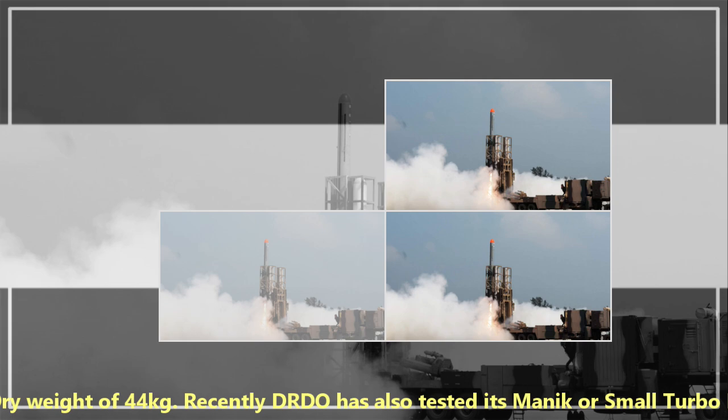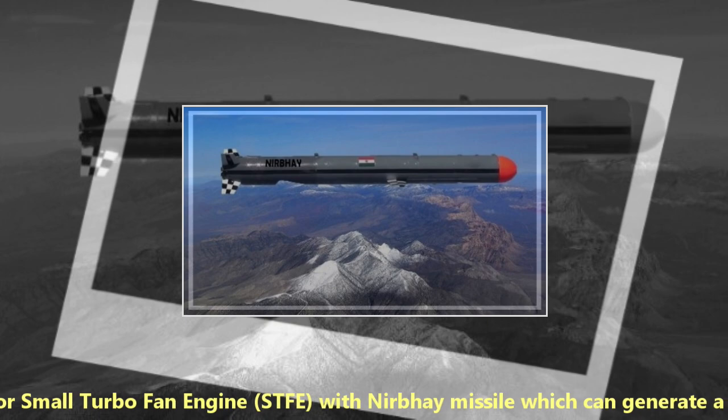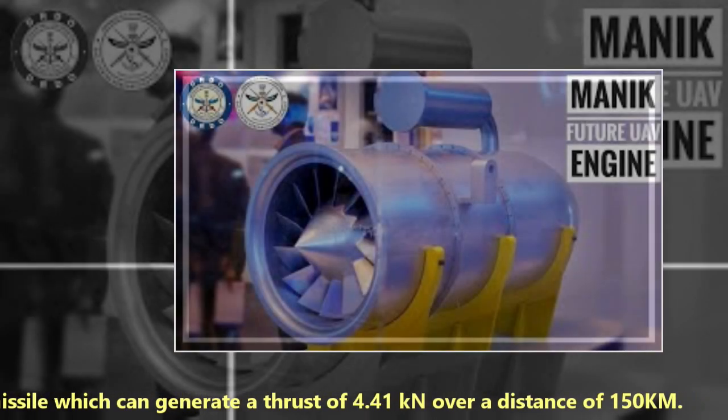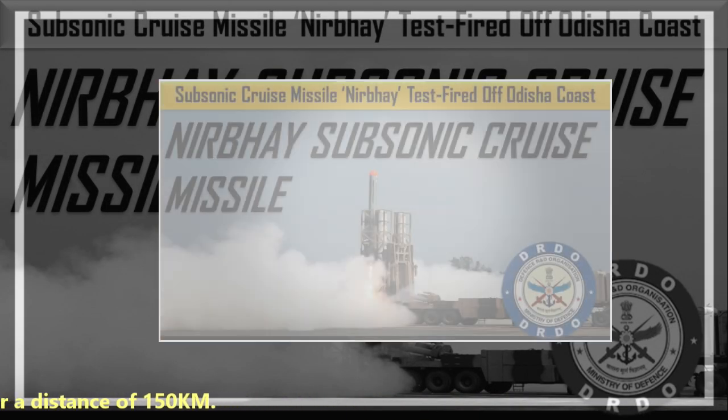Recently, DRDO has also tested its Manik small turbofan engine (STFE) with a nearby cruise missile, which can generate a thrust of 4.41 kN over a distance of 150 km.